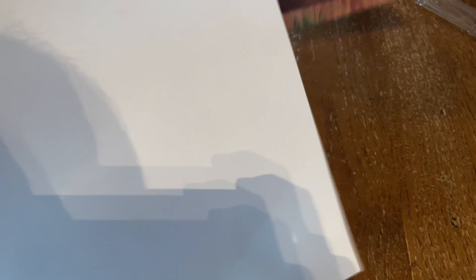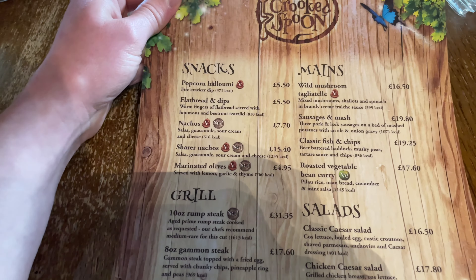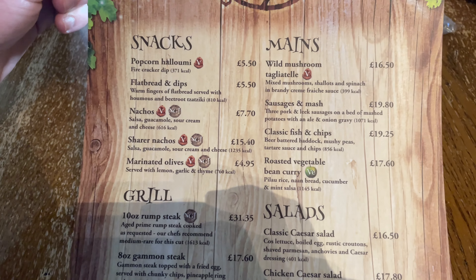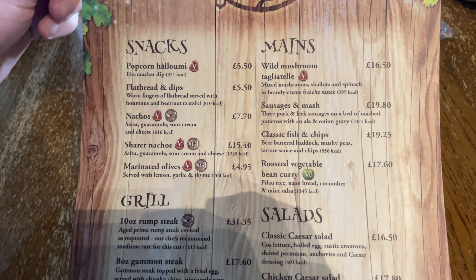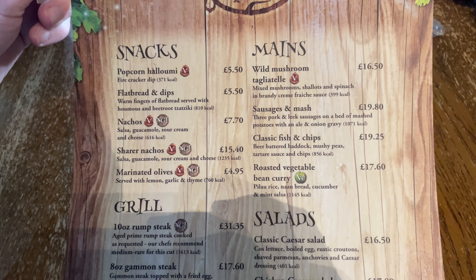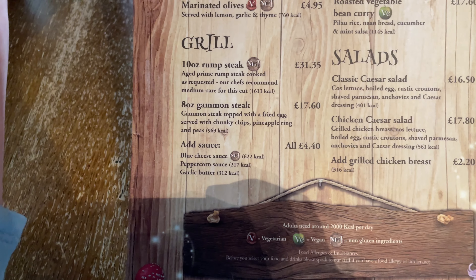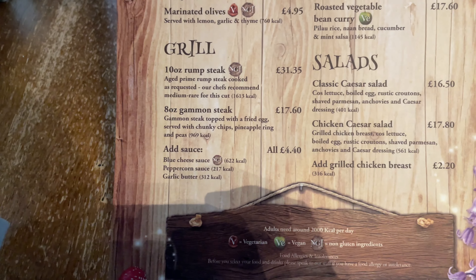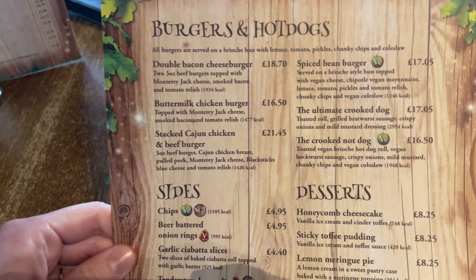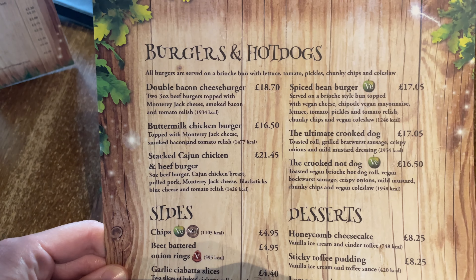This is the main menu — there's not actually as much as I thought. They've got about five snacks, four things on the main menu side of things, with fish and chips coming in at a whopping £19.25, which is absolutely crazy. Then they've got a grill where the rump steak is £31, two salads, and on the back some burgers and hot dogs. I don't think it's a lot of variety really.